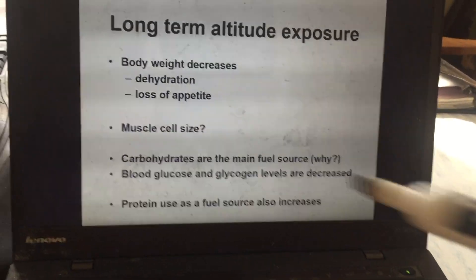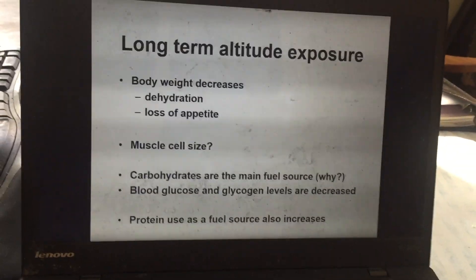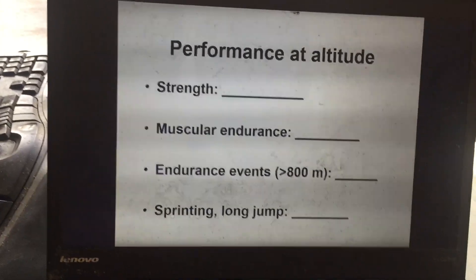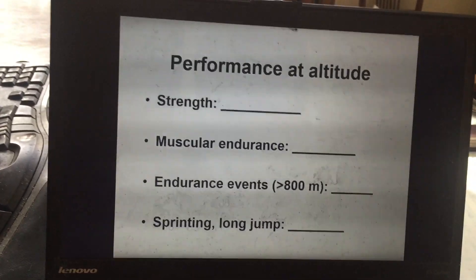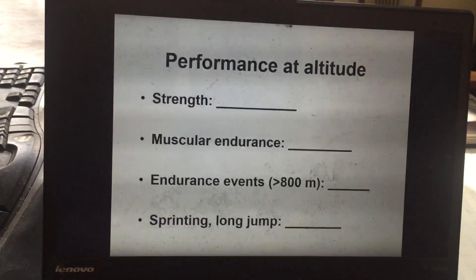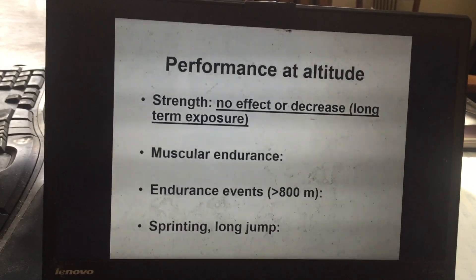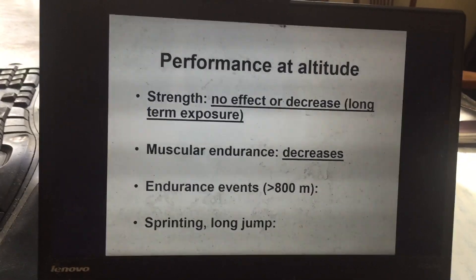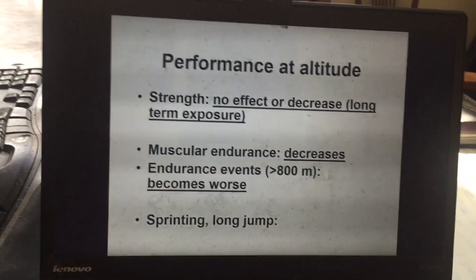Preferring carbohydrates will cause a decrease in blood glucose and glycogen levels. Protein use is also increased at altitude, which may contribute to the decrease in muscle size seen in some studies. Regarding performance at altitude — this was especially evident at the 1968 Mexico City Olympics, since Mexico City is at a significant altitude. There is no effect on strength performance, or it might decrease with long-term exposure due to muscle mass loss, and muscular endurance definitely decreases.